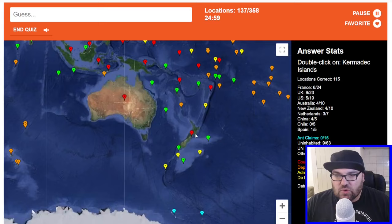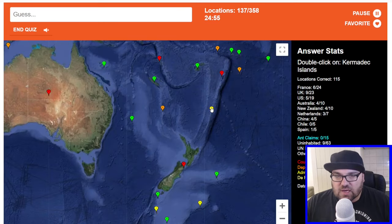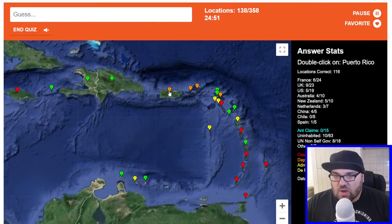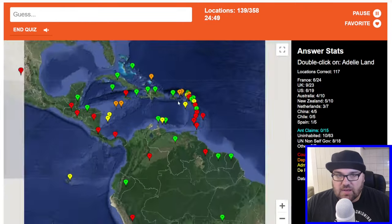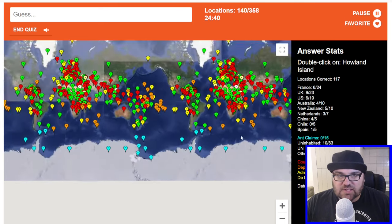Kermadec Islands — so these are New Zealand ones again. Are these the Kermadecs? They are — excellent. Puerto Rico — here. Adélie Land — sounds Antarctic, maybe here.